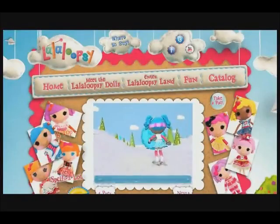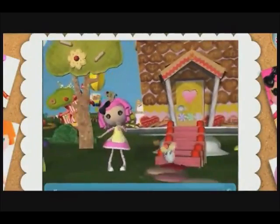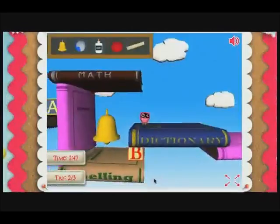For even more fun, go to La La Loopsie.com. You can explore the 3D world of La La Loopsie Land, check out your favorite character's house, and play cool games.